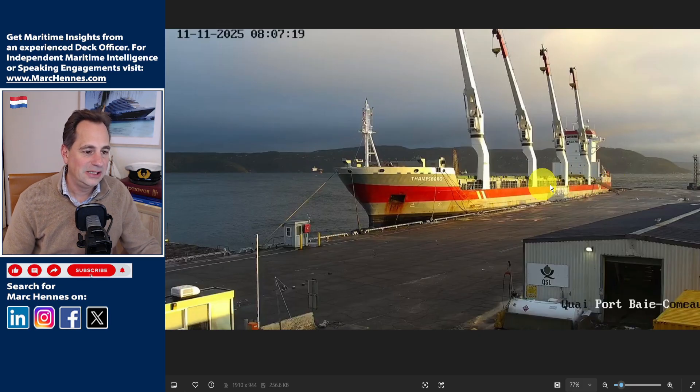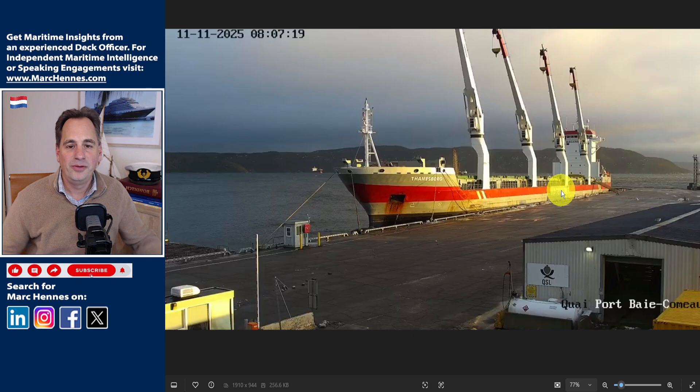It looks like she is not completely empty yet here in the back, and if we do a quick calculation, I don't think they are quite done offloading. It takes quite a while to get this done.